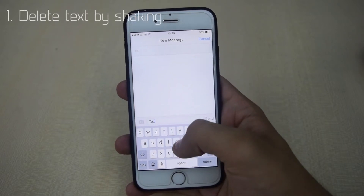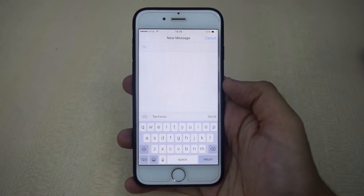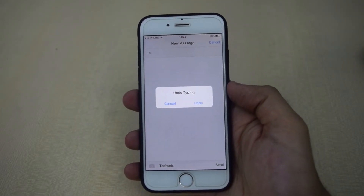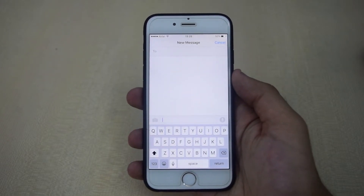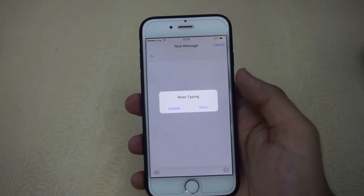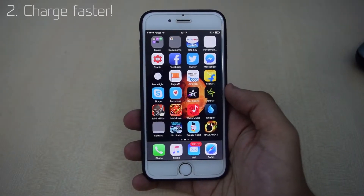The first trick is to delete text by shaking your device. You can delete the text by just shaking your device while you are typing. You can also bring the text back by shaking again and selecting redo.